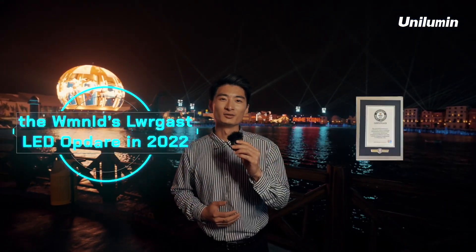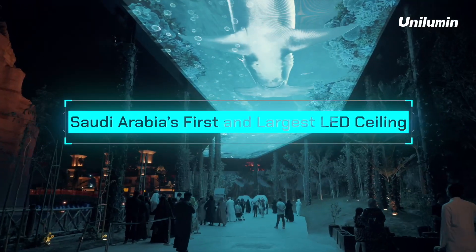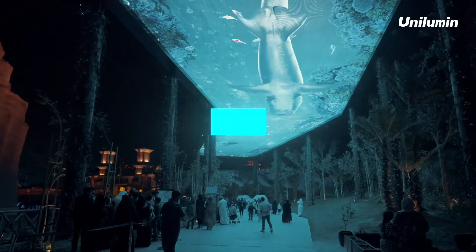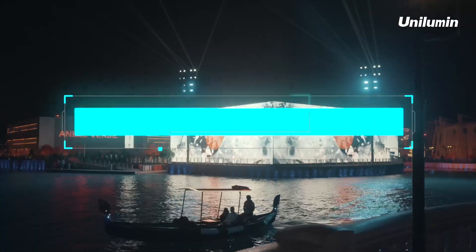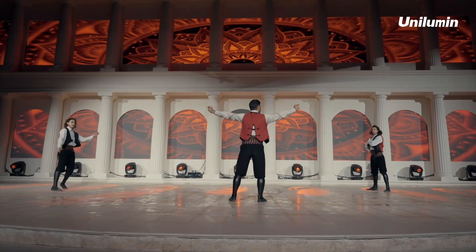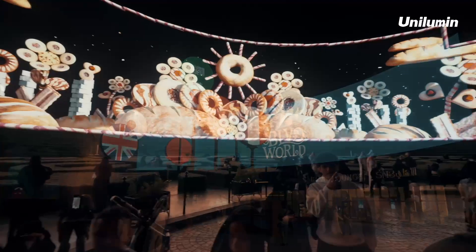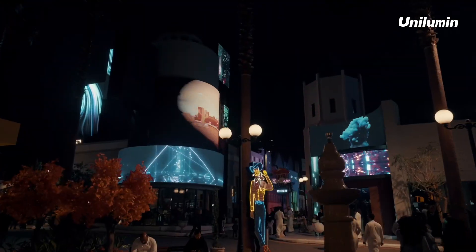Here stands the world's largest LED sphere, built in 2022 — Saudi Arabia's first and largest LED ceiling — and a massive creative display cluster. In total, 15,000 square meters comprising a large and complex network of solutions, including LED displays, software control, artistic design, and creative content.